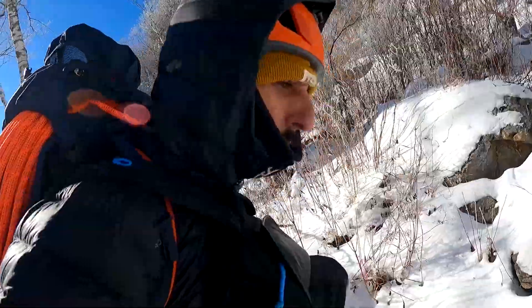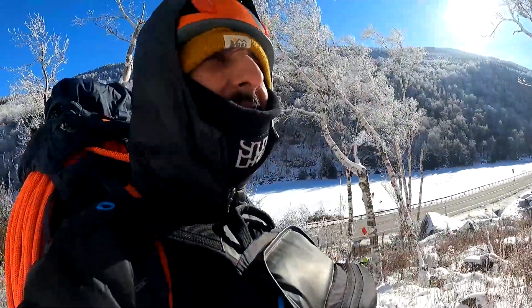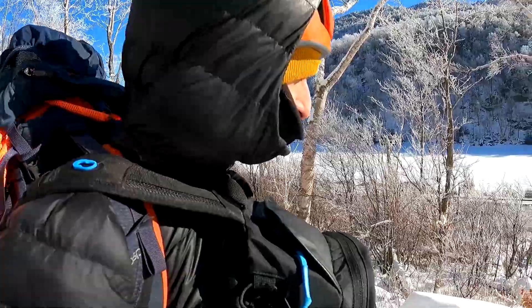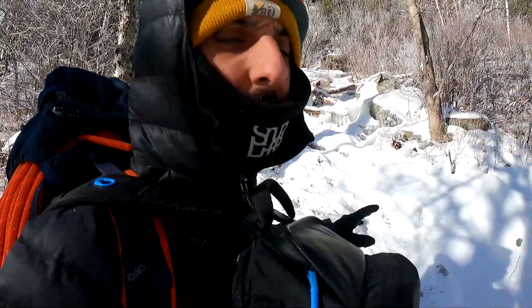What's going on guys, we're up in Keene, New York today. Right behind me is Cascade Lake. Also I got Ginny, Jeff, and mom behind me. We are walking over to Buster, Bowser, and Bruiser — three nice moderate ice climbs.